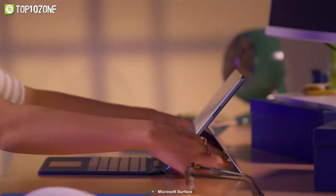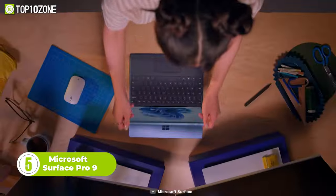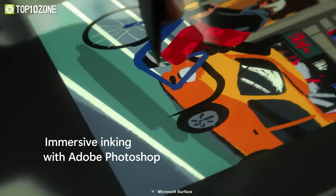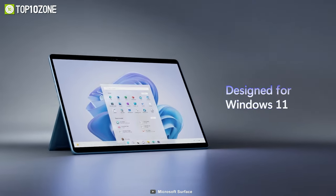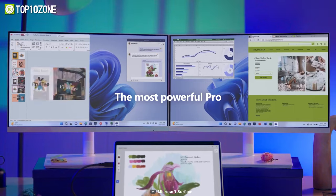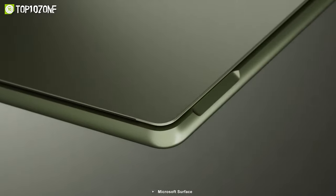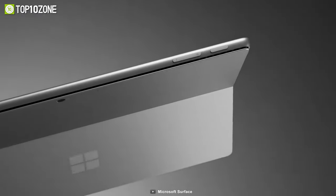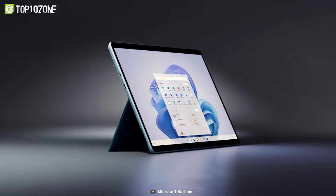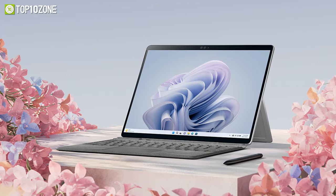At your desk, couch, or in a coffee shop, get more done with the Surface Pro 9, which can be a perfect replacement for bulkier laptops in terms of productivity and portability. It features a 13-inch PixelSense Flow display with rich, vivid colors. Designed for Windows 11, it can run almost any program, including the full suite of Adobe applications. Under the hood, you can configure it with a 12th-gen Intel Core processor, along with up to 32GB of memory and 1TB SSD storage. A built-in kickstand allows you to set it at a perfect angle for drawing and writing with the Surface Pen.